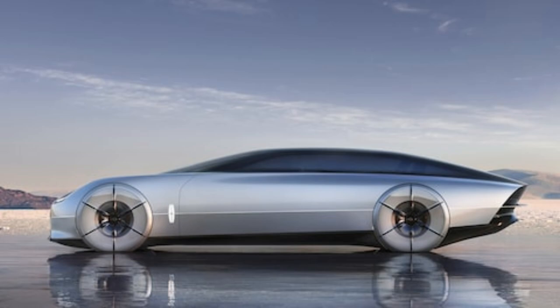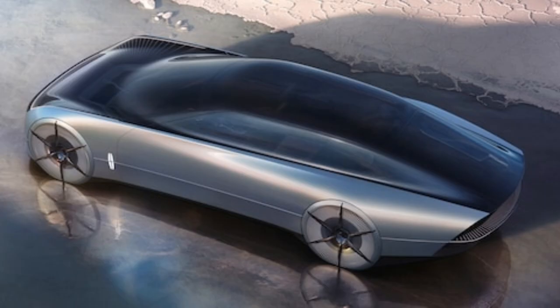Lincoln Global Design Director Kemal Kurek said they built the interior first, and it is the largest that Lincoln has ever created. Then came the exterior, resplendent in metallic paint paired with frosted acrylic in lieu of chrome to create a soft white that transitions to blue.